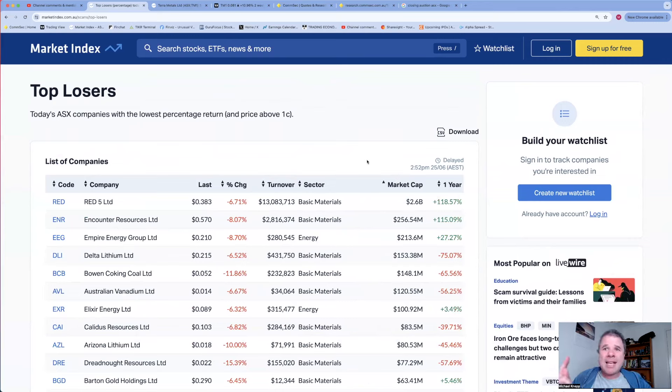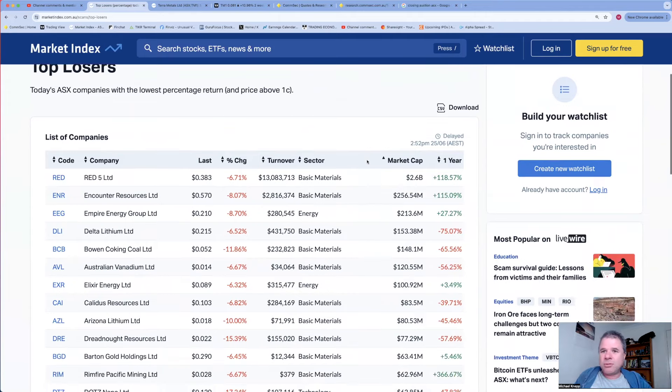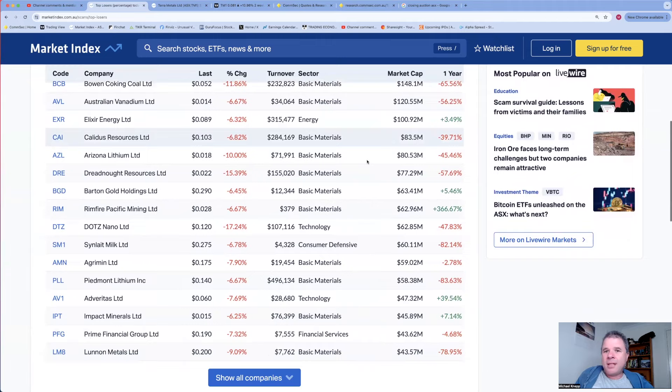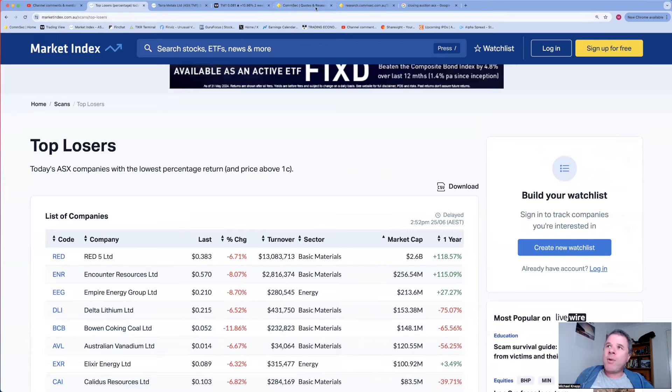Red Five - no idea what's happening there. The counter was up big yesterday and down a little bit today - could be a chance to buy some shares but I might just wait until tomorrow to see what happens. Synlait Milk is down 6.8% and that will feature in my top five announcements of the day for an obvious reason.